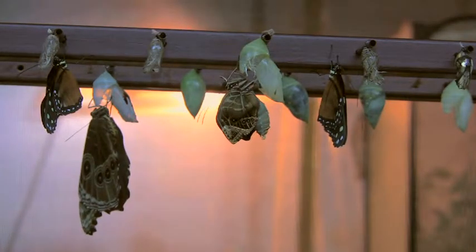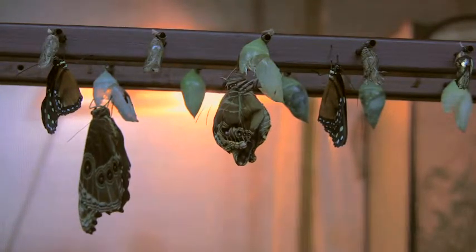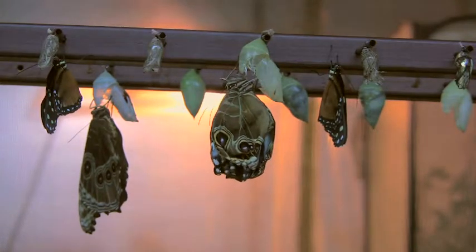The butterfly then has to hang and dry its wings. The wings are really floppy and wet like a wet spaghetti noodle. It takes about two or three hours for the wings to dry and harden and for the butterfly to be strong enough to be able to fly.